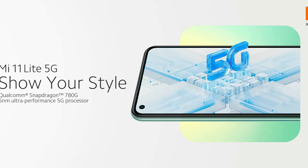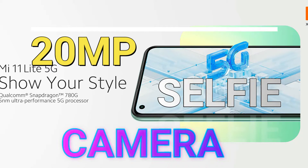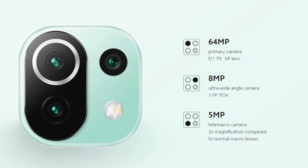This smartphone features a center punch-hole display design. Inside the punch hole, there is a 20-megapixel selfie camera. On the rear side, there is a triple camera setup: one 64-megapixel main sensor, which may be a Samsung sensor, an 8-megapixel ultra-wide, and a 5-megapixel tele-macro lens.